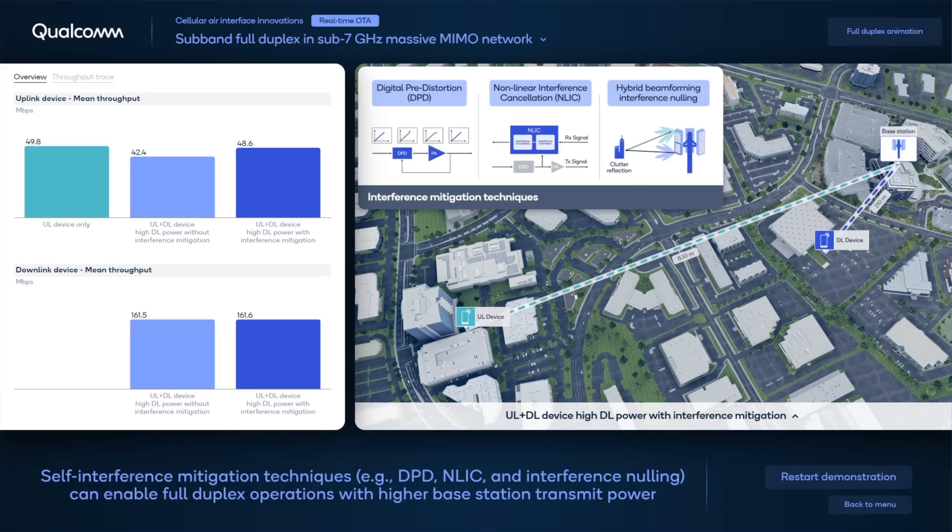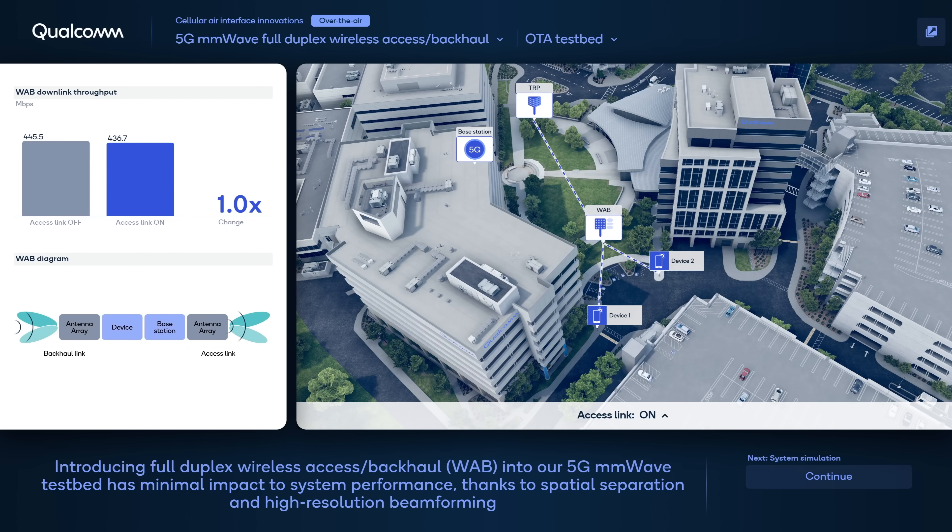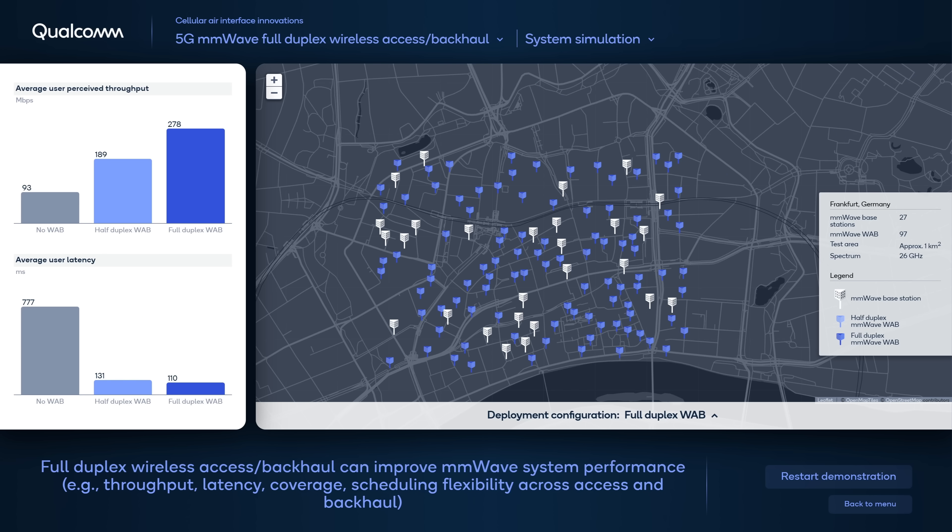And hybrid beamforming that forms a null in the direction of interference. With these mitigation techniques in place, we can see the uplink and downlink performance is significantly improved. The second demonstration utilizes our millimeter wave test network in 28 GHz, which now implements a full-duplex wireless access and backhaul that exploits the benefit of spatial separation and high-resolution beamforming in the higher band spectrum. The full-duplex wireless access and backhaul improves system throughput, coverage, and latency.